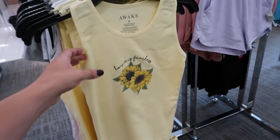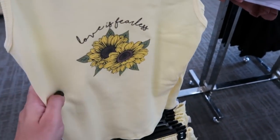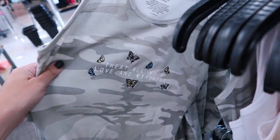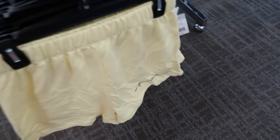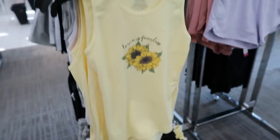I'm also seeing some new tank and short sets. One has a little ribbed crew neck tank with 'Love is Fearless' with a sunflower, and behind it they have an ACDC design. The back says 'Treat All with Love and Kindness' with some embroidered butterflies. Below they have all of the matching shorts. I think all of the pieces are $19.99. The shorts have the ACDC, and the camo has that little butterfly — really cute little lounge set.